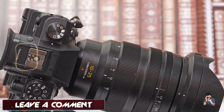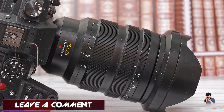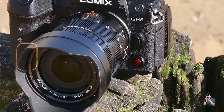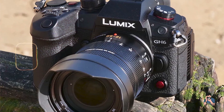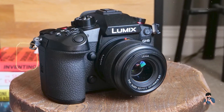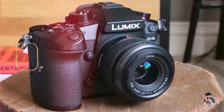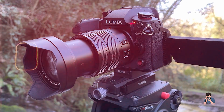Filmmakers benefit from the Lumix GH6's advanced video features, including unlimited recording time and high-speed shooting modes up to 180 frames per second in full HD. It integrates with Panasonic's Lumix Sync app for remote control and live streaming, making it suitable for both studio and outdoor productions.